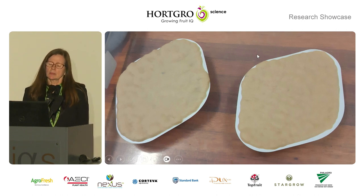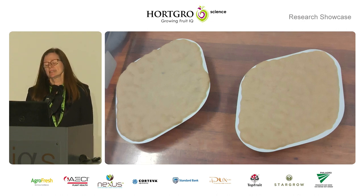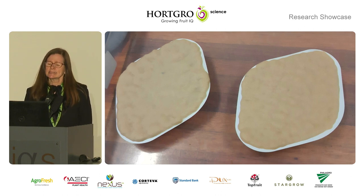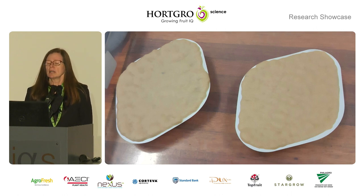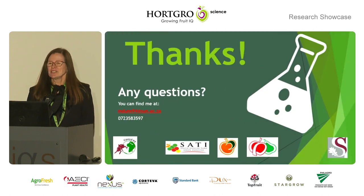I just want to stress that this is not a project for one or two students. It is a multidisciplinary project, and to eventually have a product on the table for our farmers, there should be a whole team of people working on it. Thank you very much.